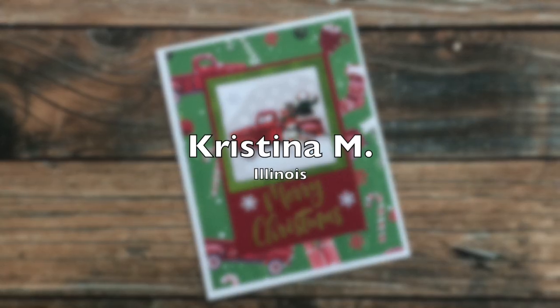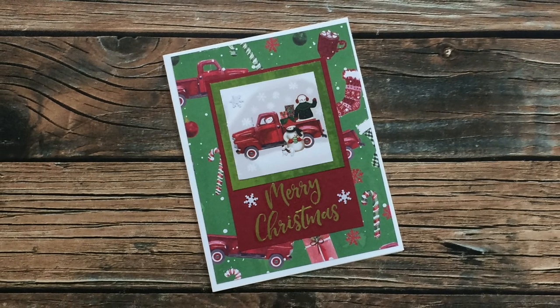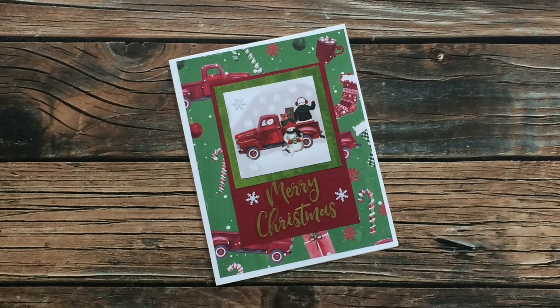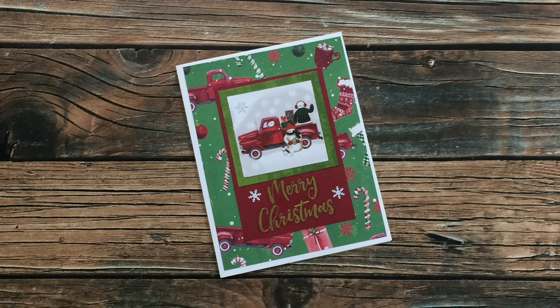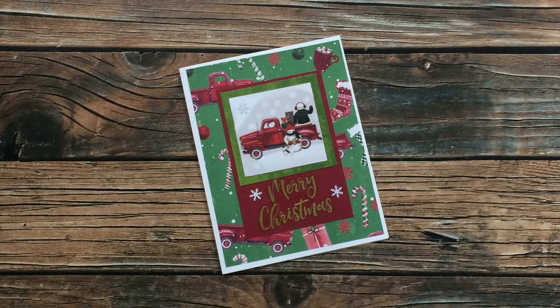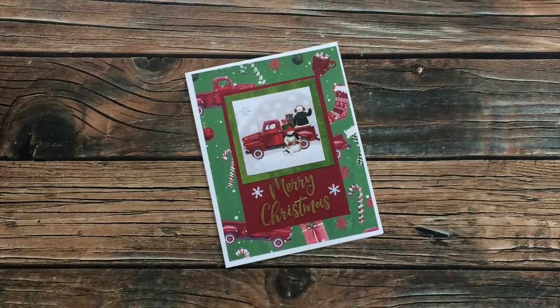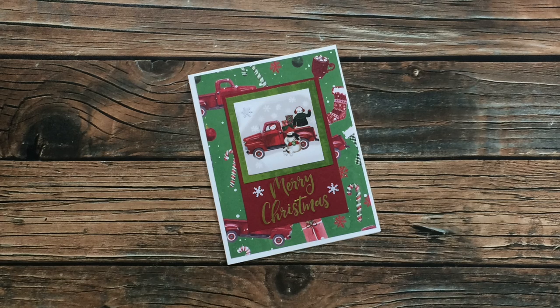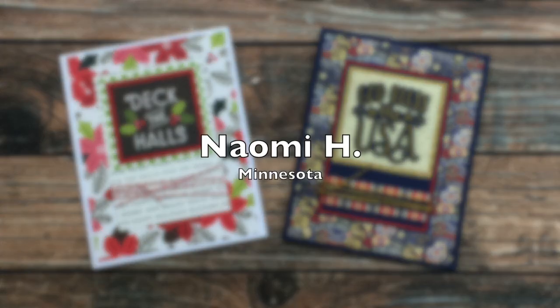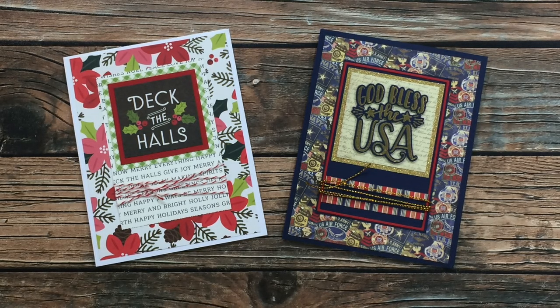Christina M from Illinois sent in the next card. This card uses the October 2020 sheet load of cards, and I just love this red truck Christmas card that she created. I have someone very special in my life who is also in love with red trucks, so I know that she'll like seeing that this was sent in. Thank you so much, Christina.